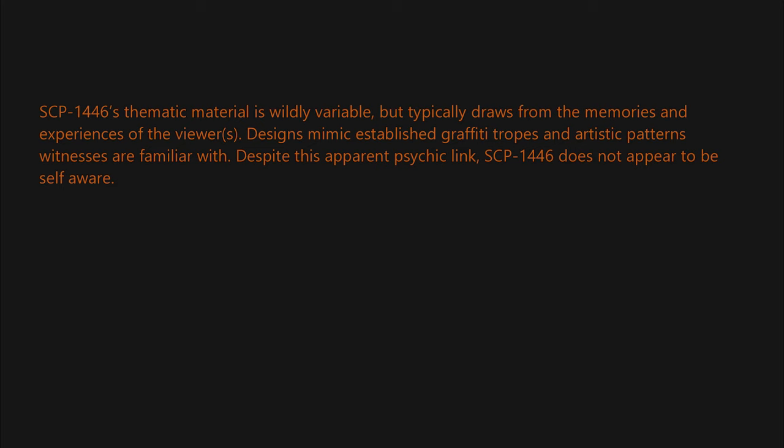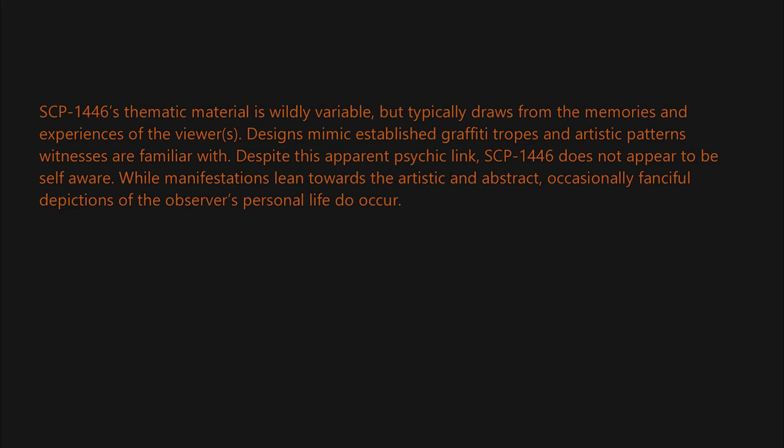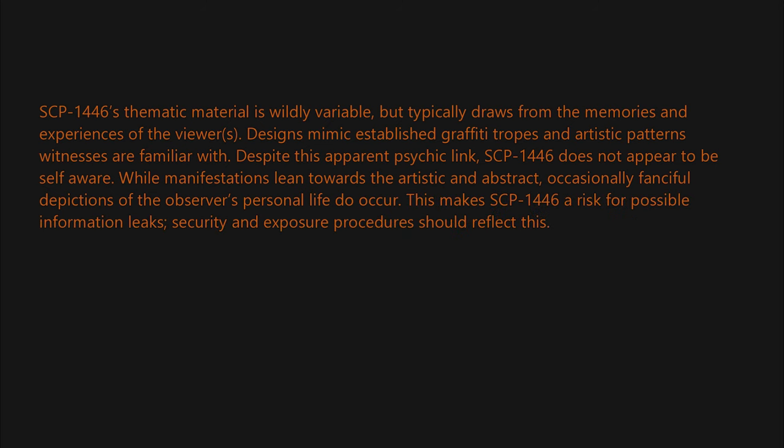Despite this apparent psychic link, SCP-1446 does not appear to be self-aware. While manifestations lean towards the artistic and abstract, occasionally fanciful depictions of the observer's personal life do occur. This makes SCP-1446 a risk for possible information leaks; security and exposure procedures should reflect this. To date, test subjects have shown no conscious control over the imagery created.